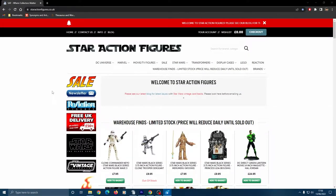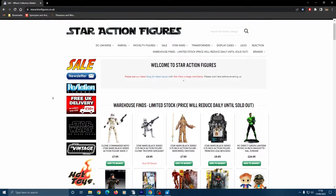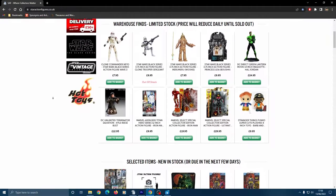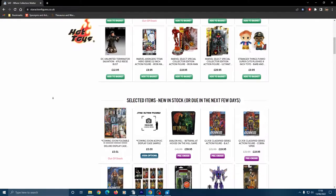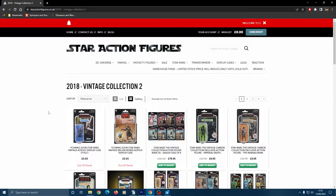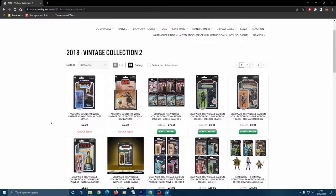My next pick is Star Action Figures, the very first online retailer I came across once I started collecting, since I was initially looking for vintage collection Star Wars and Black Series. As you might expect by the name, Star Action Figures is definitely a focus for that shop. They always have the latest Star Wars offerings from Hasbro and often offer cases of new waves, but you have to be quick because those sell out fast.